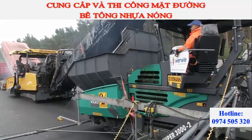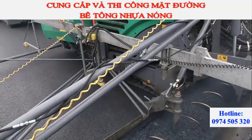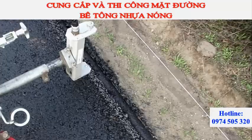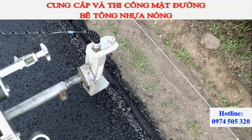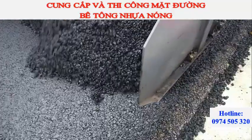As usual when paving in large widths, the paver operator is assisted by an automated steering control system with sonic sensors. The Vögele system traces a tensioned wire following the safety barrier as a reference and keeps the paver precisely on course.